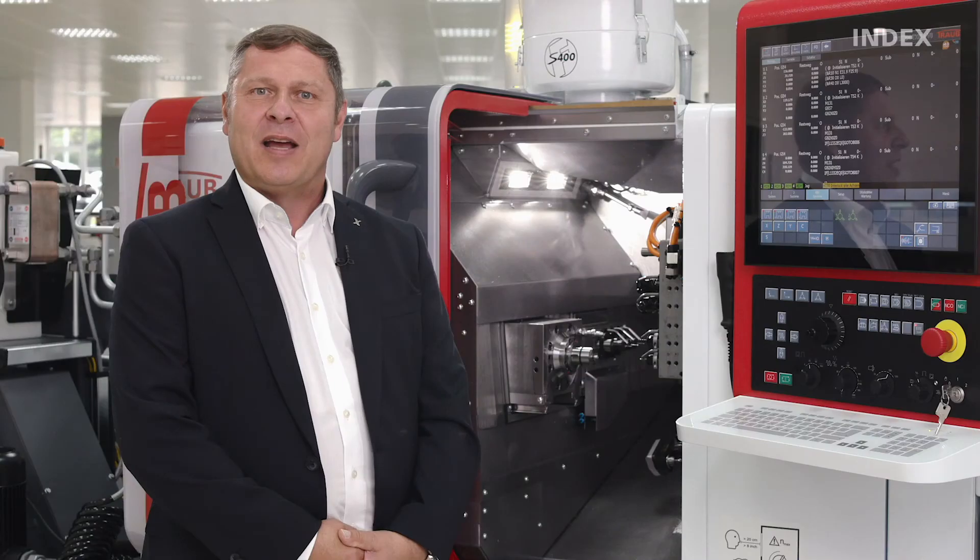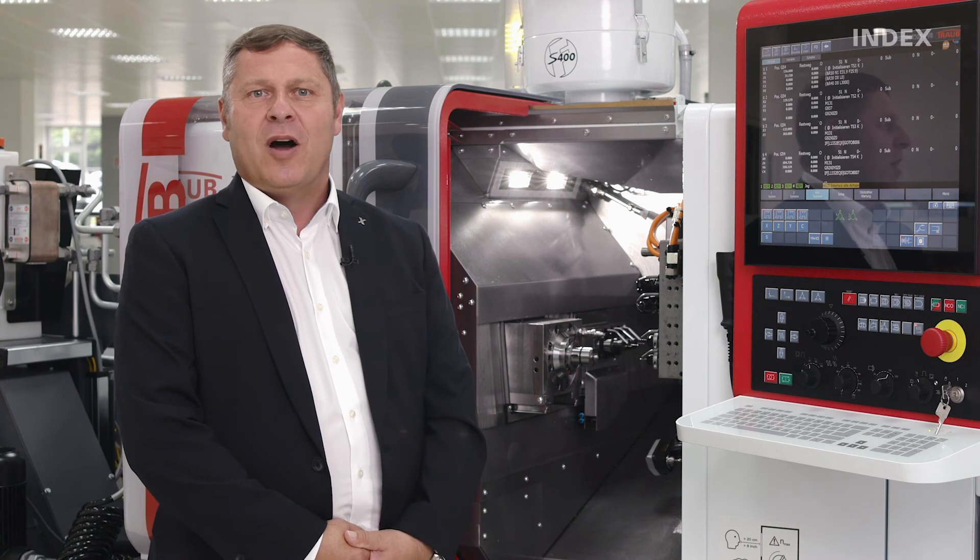We would be happy to discuss the advantages of the new TNL12 in a personal consultation, which can naturally be tailored to your individual requirements. Feel free to contact us.